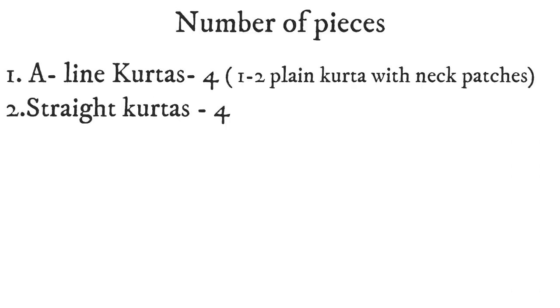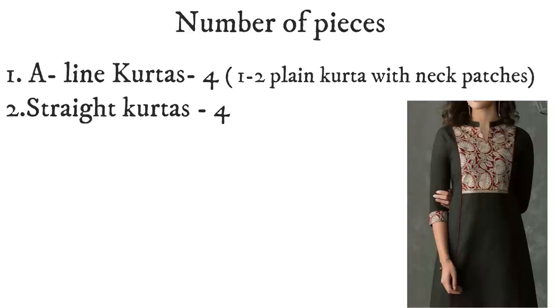Let's talk about number of pieces. A-line skirts can be 4. You can take 1-2 skirts in plain or textured cotton. Since it is a totally plain skirt, make sure to add neck patches — you can add any print piece on your skirt as a design detail so it won't be too plain.